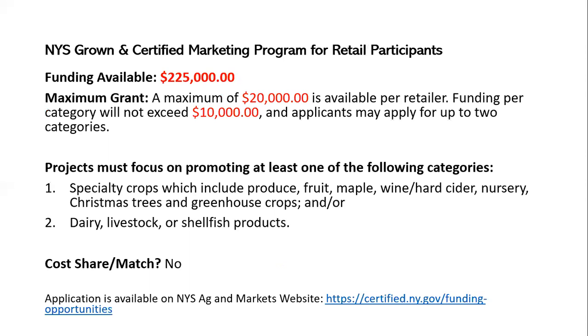You can receive $10,000 per category. One category is fruit, veg, wine, hard cider, and nursery products, and the other is dairy, livestock, or shellfish products. So you could get up to $20,000 total if your store carries both kinds. There is no match or cost share requirement. For both this grant and the farmer marketing grant, you would go to newyorkcertified.ny.gov/funding-opportunities to find the application materials.